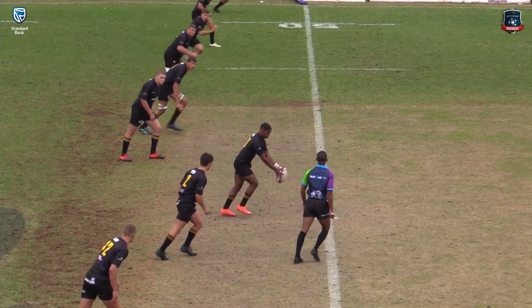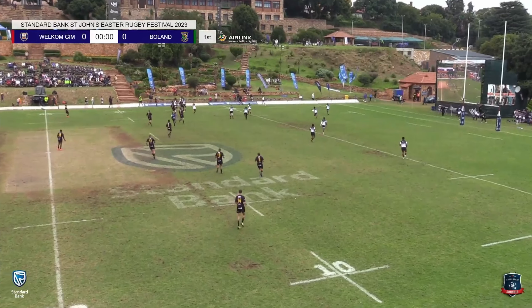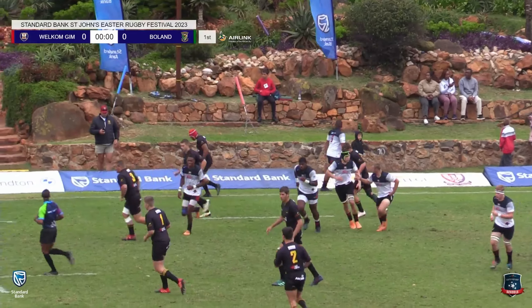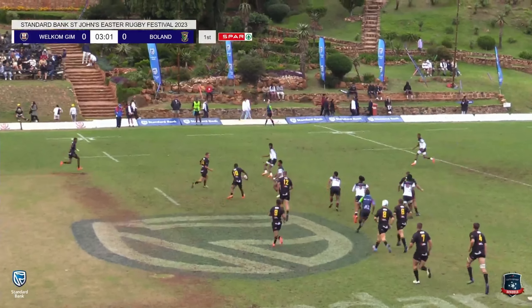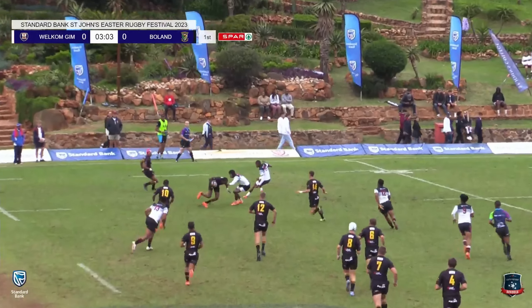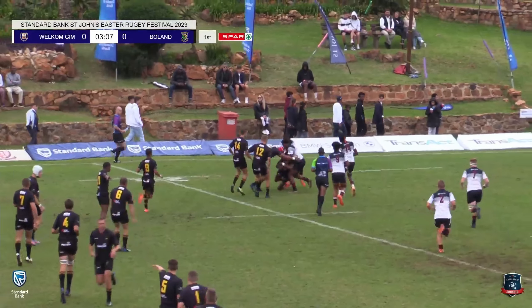And it should promise to be another entertaining clash as we see things getting underway with the kick immediately going straight into touch. Their strength is in using those big forwards as we see them running the ball very quickly and showing that skill on the outside early on.